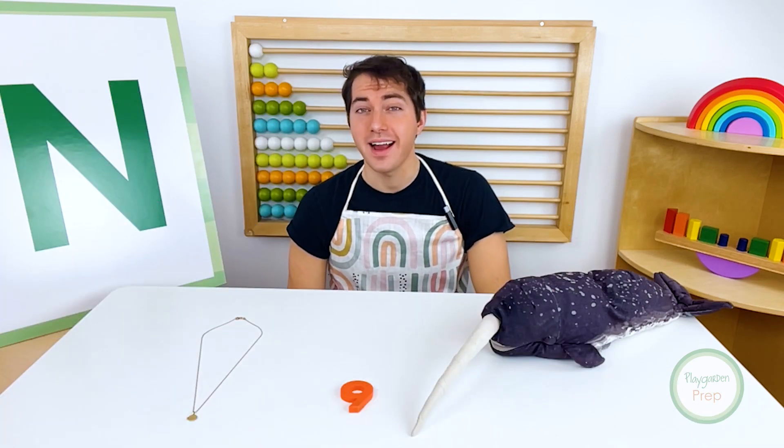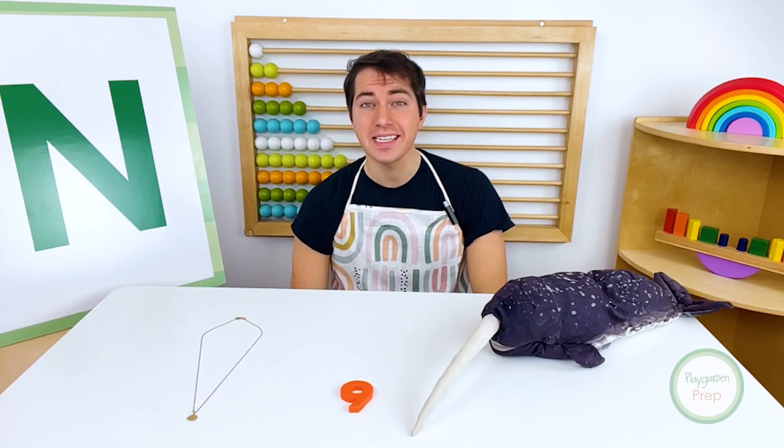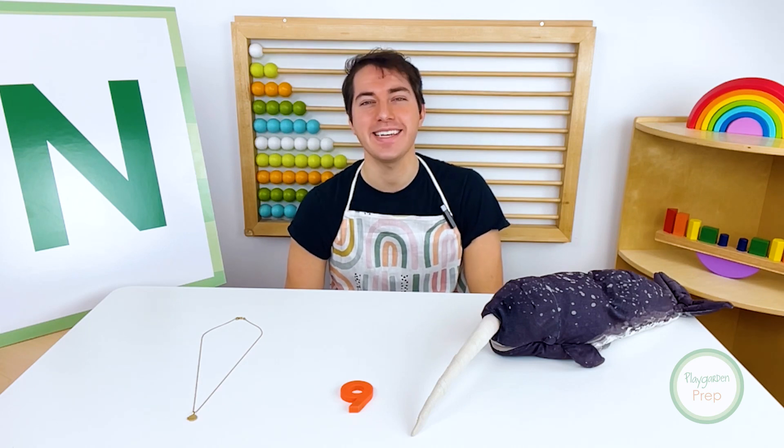Thanks for learning all about the letter N and finding all these amazing things inside of our mystery box today, friends. I'll see you again next time.